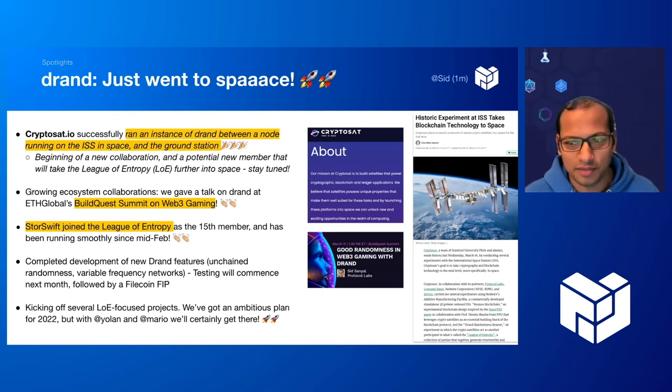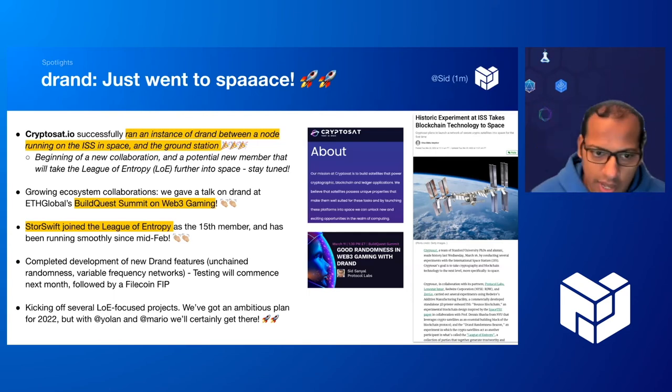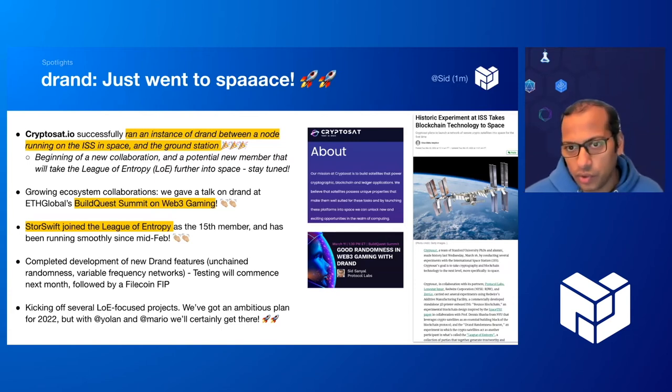DRAND is in space. We've been collaborating with CryptoSat since September last year and finally the experiment went live and was successful. They actually ran an instance of DRAND between a node on the ISS and a ground station. They intend to roll this out to multiple satellites in the future. This is going to become a new frontier for more trusted, tamper-proof computation, and DRAND is one of the first protocols to be onboarded into space.